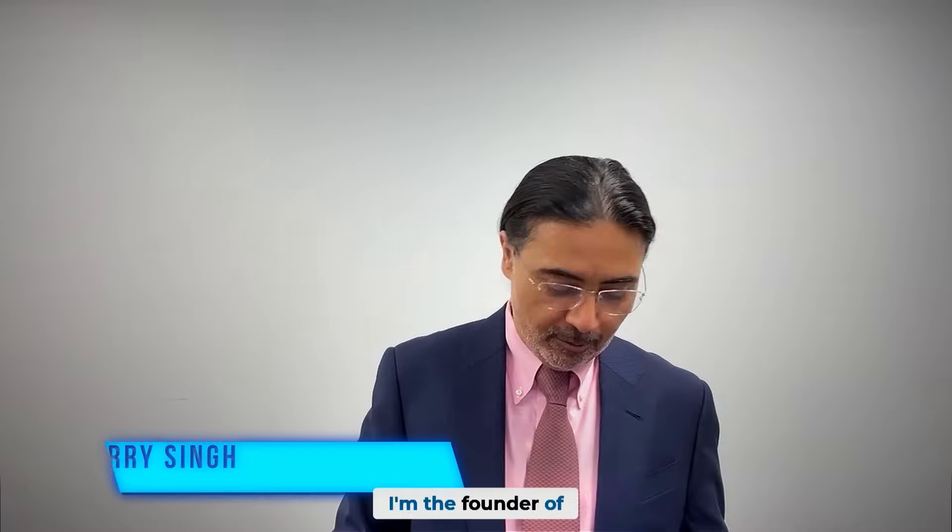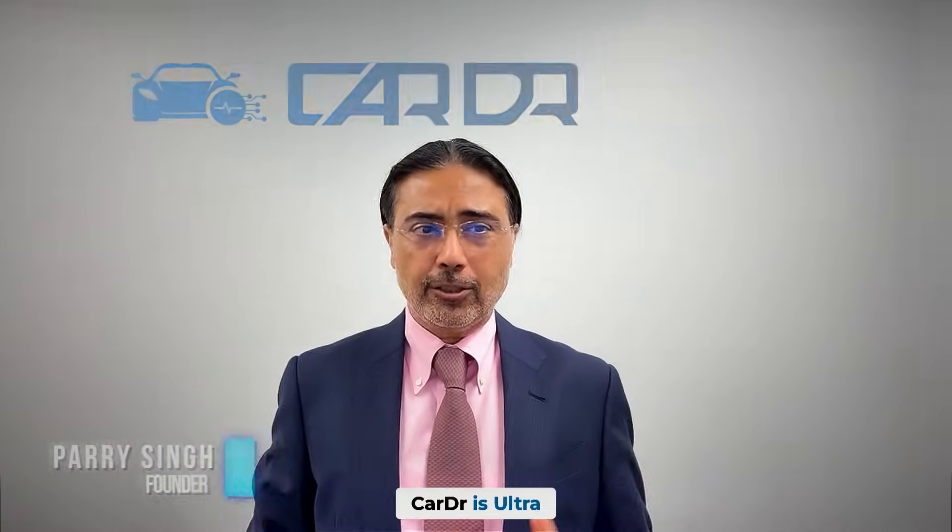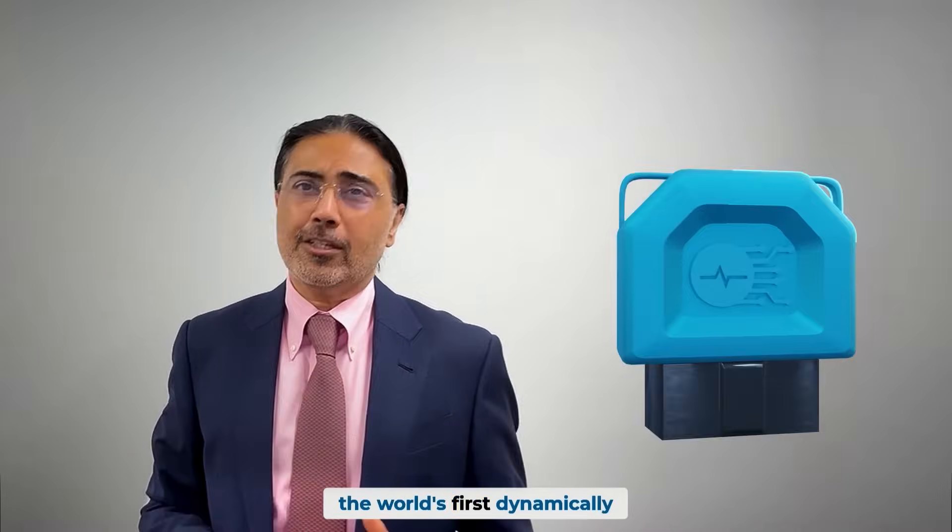Hi, my name is Perry Singh. I'm the founder of CarDoctor. This is CarDoctor Ultra, the world's first dynamically reconfiguring OBD adapter.